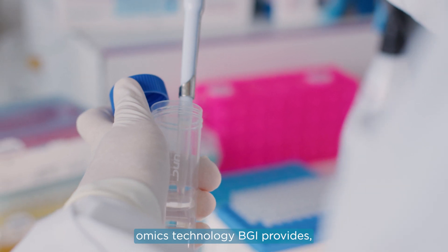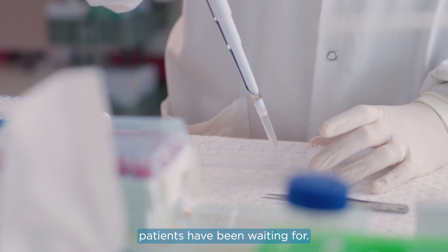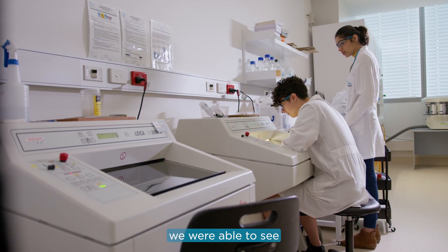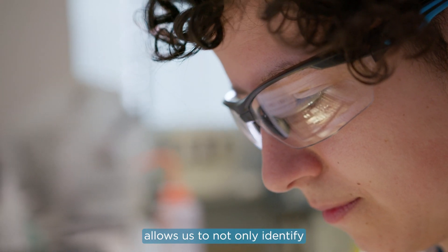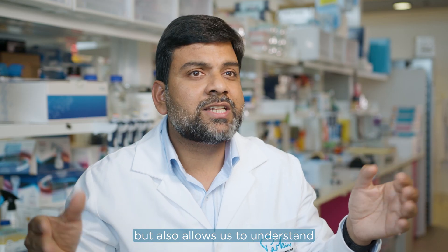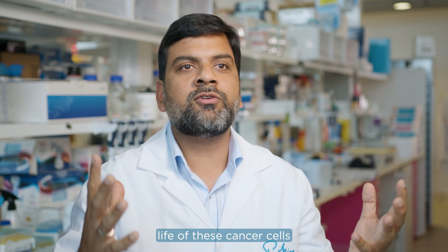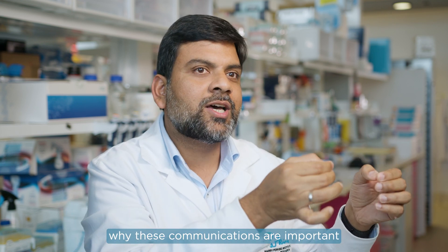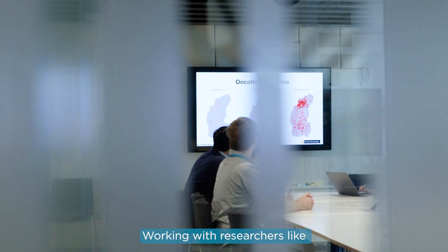Dr. Sharma believes the cutting-edge omics technology BGI provides will be the game-changer patients have been waiting for. When I first saw the data, my reaction was extraordinary — because for the first time we were able to see single cell resolution in a spatial context. BGI's omics technology allows us to not only identify different cell types in a tumor, but also understand where they are sitting, with whom they are talking, and what they are talking about — effectively looking at the private life of cancer cells.